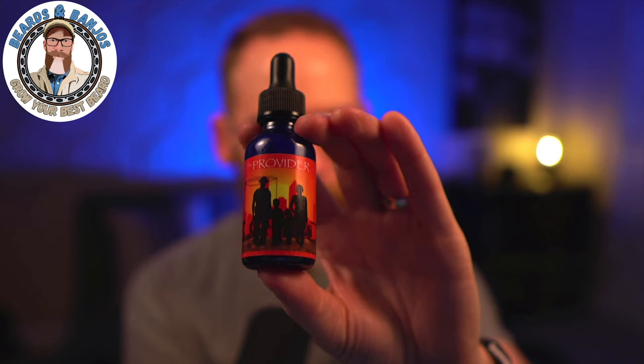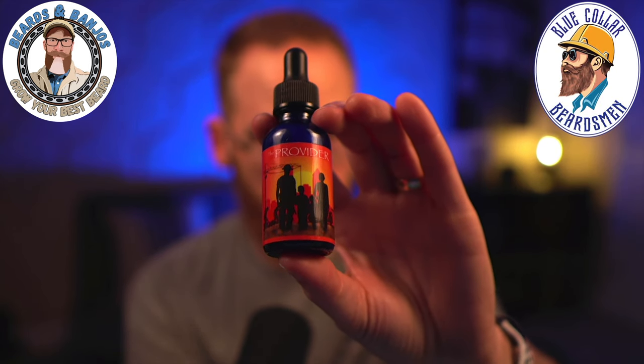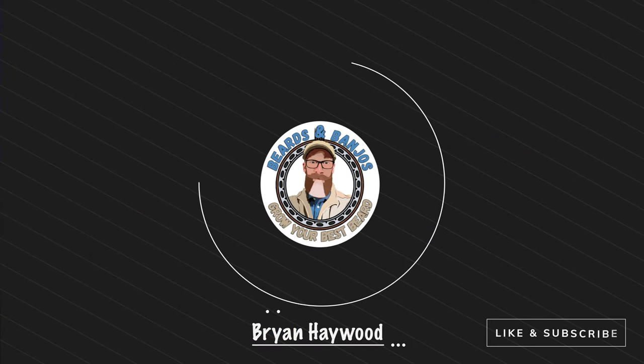Blue Collar Beardsmen has started their monthly scent subscription service and we've got the scent of the month for June — it's called The Provider, and it's gone to the top of my list for favorite scents from Blue Collar Beardsmen. Welcome, my name is Brian, this is my Beards and Banjos YouTube channel where we try to help you grow your best beard possible.